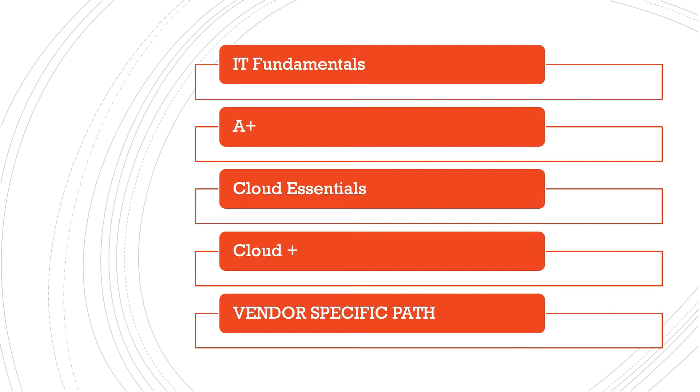Then move to something like A+, which is going to give you that great vocabulary about systems right down to the level of CPUs and RAM and all that fun stuff, and also operating systems that you're going to want to really know about. And then Cloud Essentials is a great starting point for this vendor-neutral look at cloud.